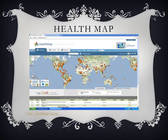There are many resources that you can use on it. The system monitors, organizes, integrates, and filters online information for emerging diseases in nine languages and facilitates early detection of global public health threats. So it's very important and very widely used.